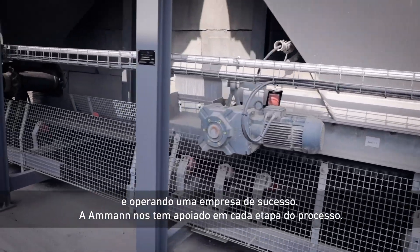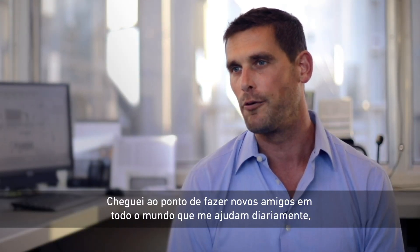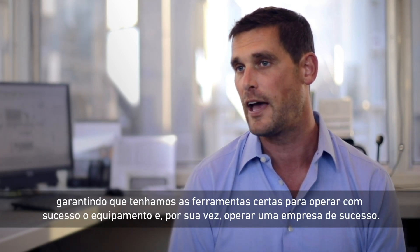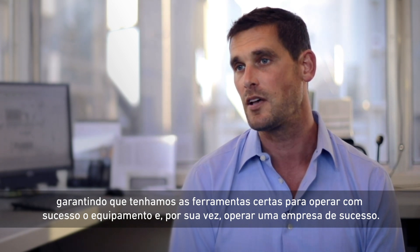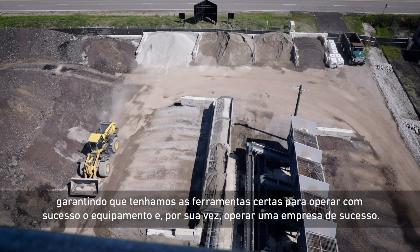Amman has supported us every step of the way, to the extent I've created new friends all around the world who provide me help on a daily basis to assure that we have the right tools to be successful operating their equipment and in turn operating a successful business.